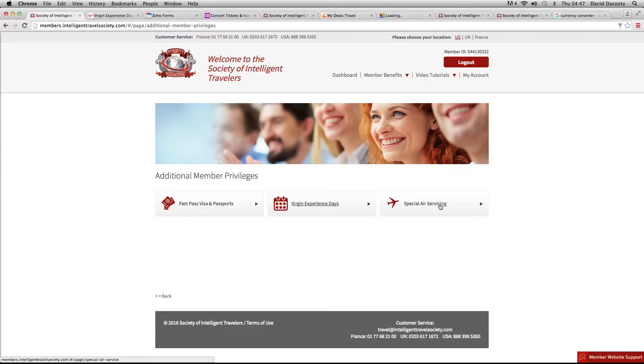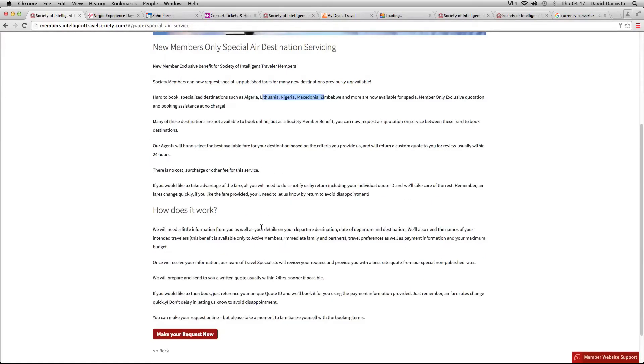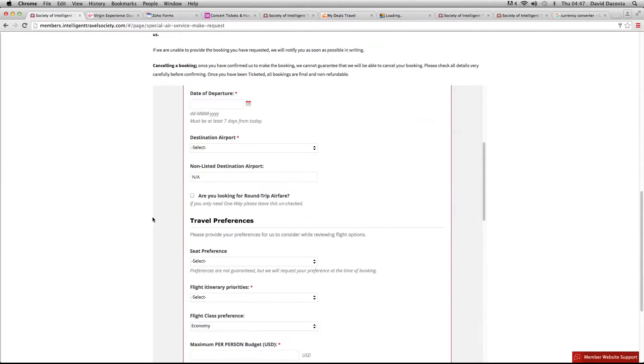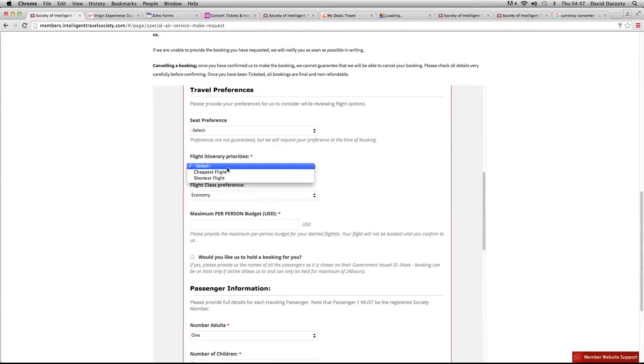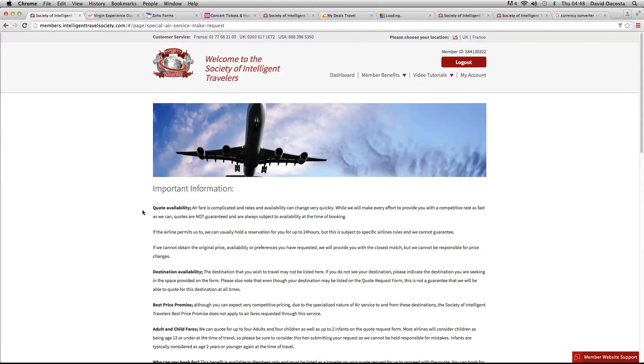The final section in special additional member privileges is special air servicing. We can skip out the middlemen on flight locations to difficult destinations such as Africa, Asia, and the Middle East. Without the extra charges, we go direct to those companies who price those flights and we get cheaper deals — also for many other places which are difficult to get to such as Lithuania, Macedonia, and many more. You simply put in the details — where you're flying to, economy, what class you're looking for, what type of flight. You put in all your information and then they send off a request, and within 24 hours — normally much sooner — you'll be given a quote which will be stronger than what you would normally find online.